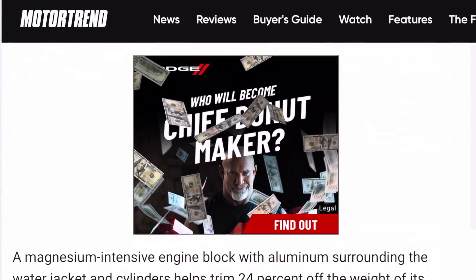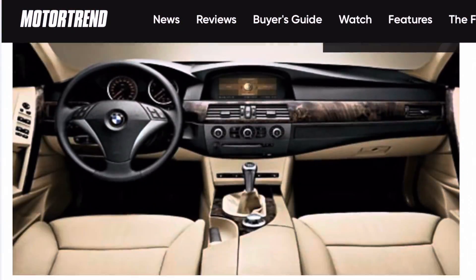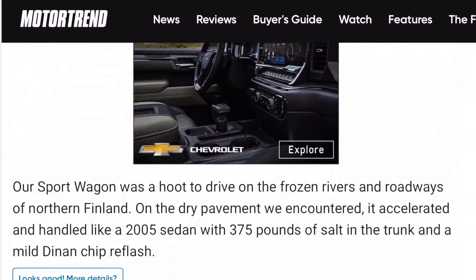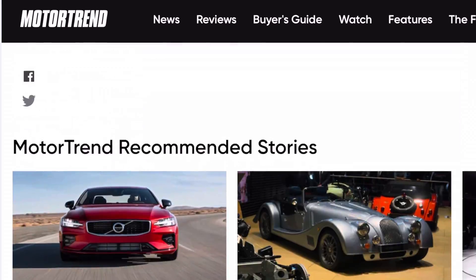Hey guys, Rich and I — we think that it should have been about $3,000 for the car, and he was asking a lot more, so we didn't go with it, as you can see in the video.